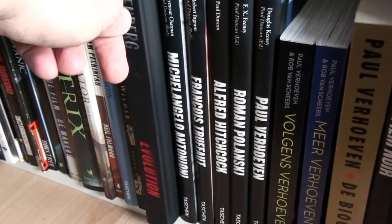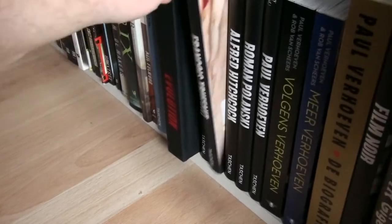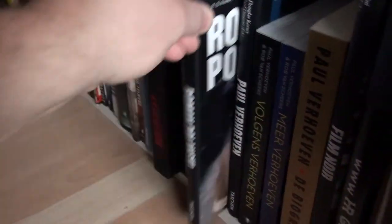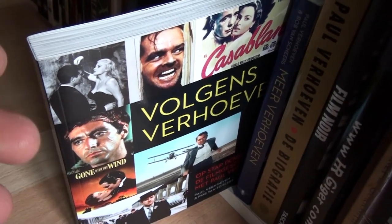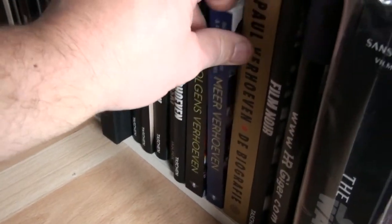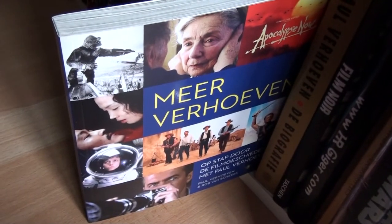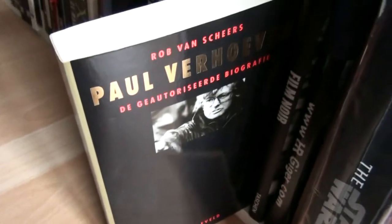These are a series of books about directors: Michelangelo Antonioni, which I absolutely adore, Truffaut, Hitchcock, Roman Polanski, and Paul Verhoeven. And talking of Paul Verhoeven, this is the book called According to Verhoeven where he gives his opinions on several films — he's quite honest by the way. This is the follow-up: More Verhoeven, where he discusses other films and can be very critical at times. And this is the autobiography of Paul Verhoeven — still need to read that.